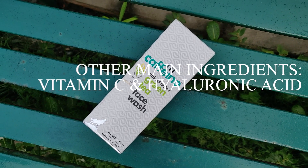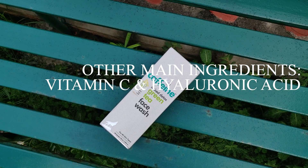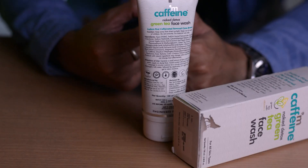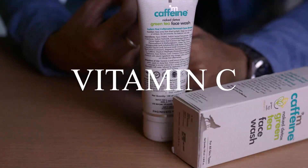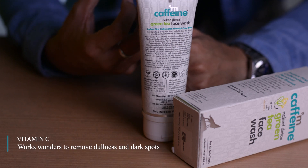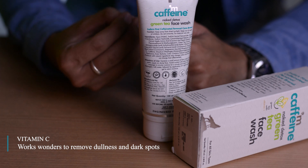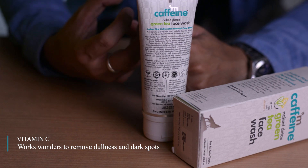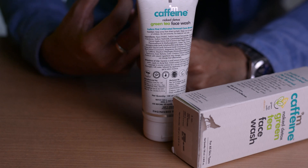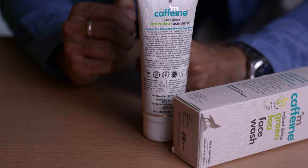MCaffeine also has two additional main ingredients: vitamin C and hyaluronic acid. Vitamin C is a great vitamin for giving your skin a glow. If your skin is usually dull, this ingredient can particularly help you get a healthy glow and even out your skin tone. It can also help remove dark spots.